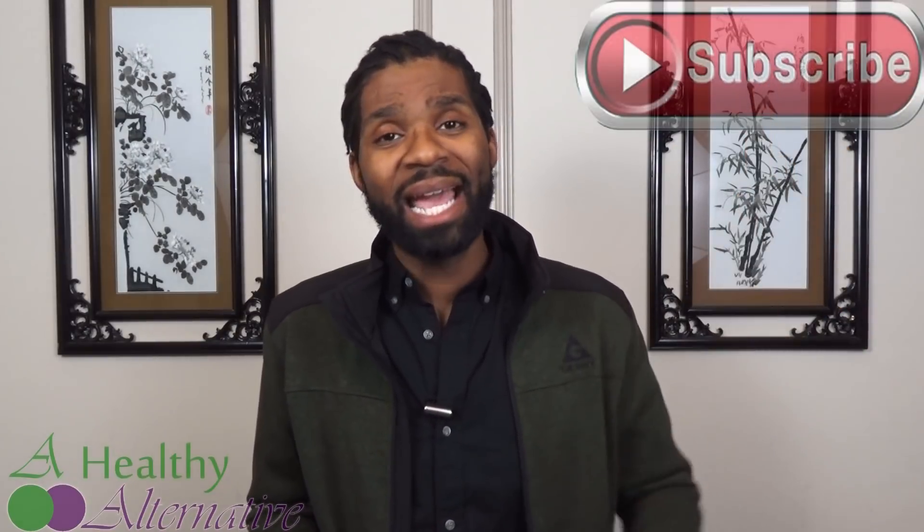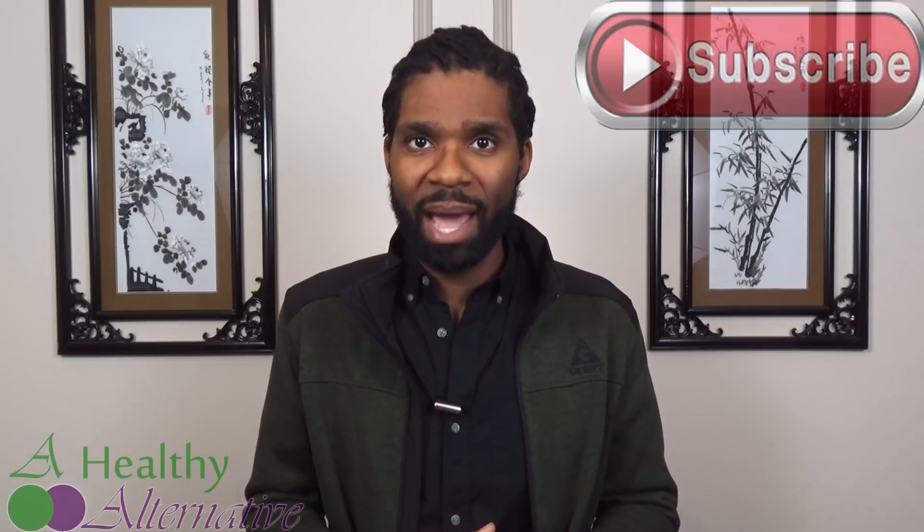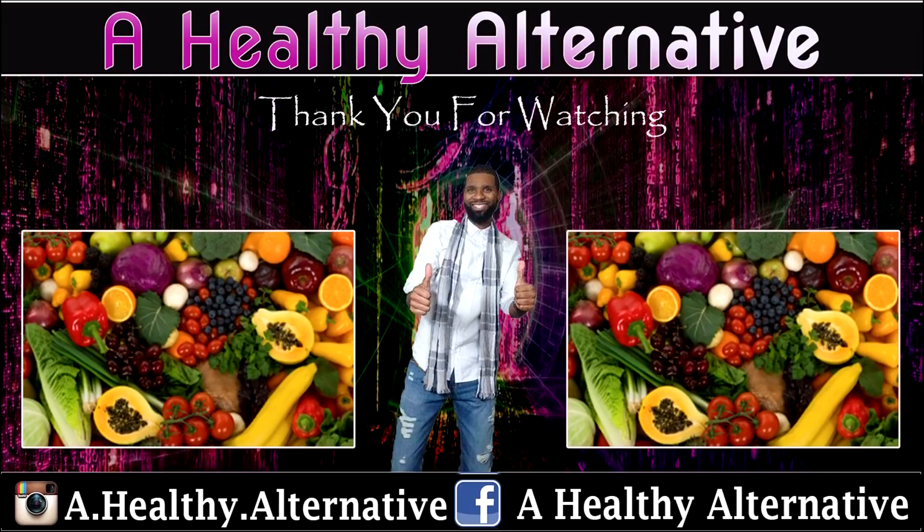Alright guys, I hope you enjoyed this video. If you did, don't forget to hit the thumbs up button. Don't forget to check out the Facebook group, and if you want to see more videos like this, don't forget to subscribe. And as always, the application of knowledge is power. I will see you guys next time. Bye.